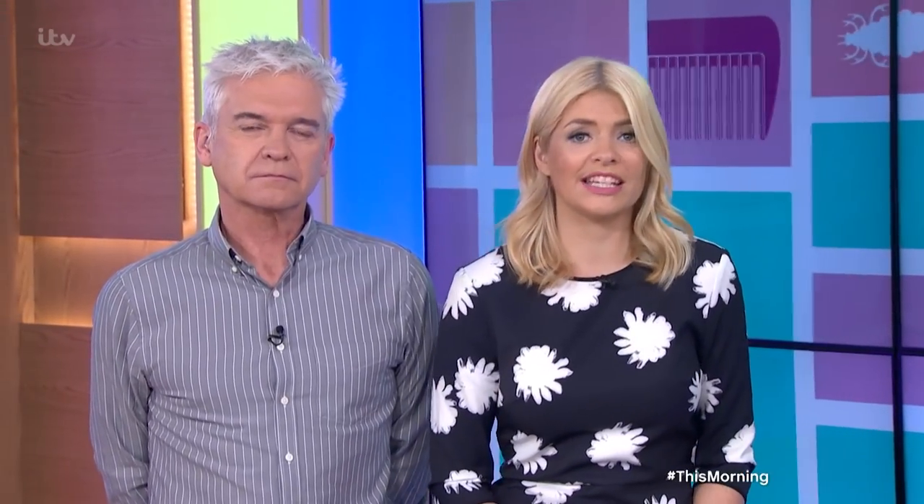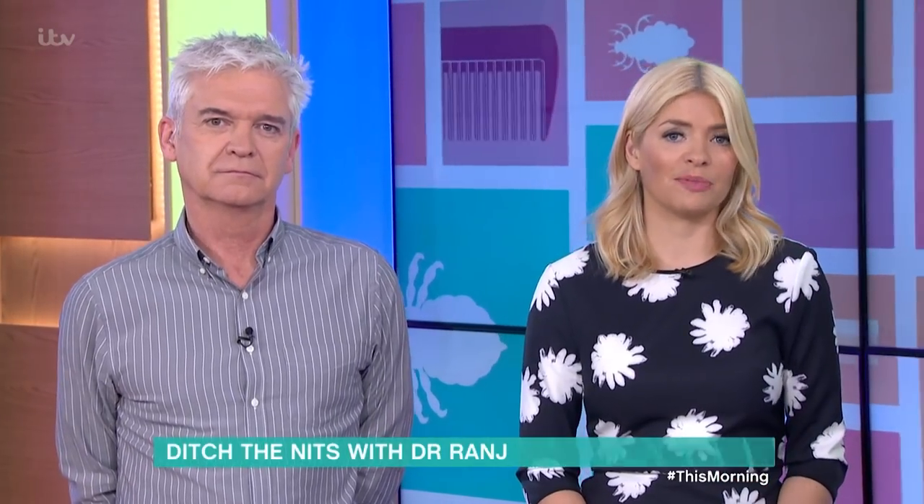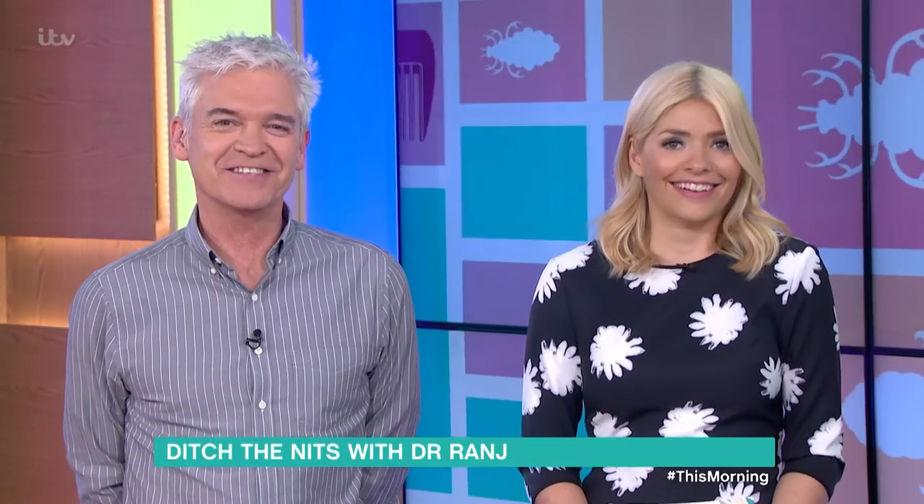Getting head lice is a rite of passage for most school children, but once the nits have made themselves at home in your child's head, how do you get rid of them and how do you prevent yourself from getting them? Dr. Raj is here with his top tips for ditching the nits.